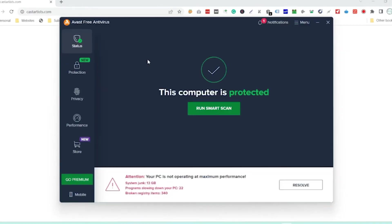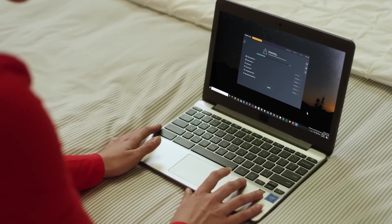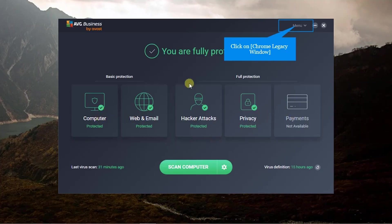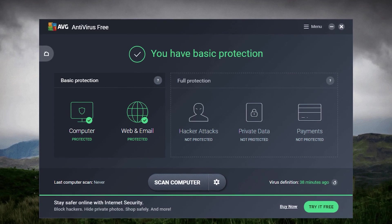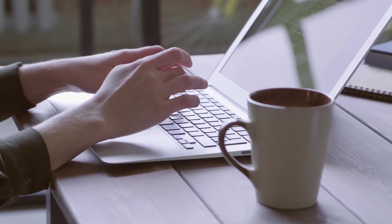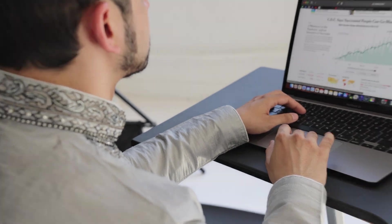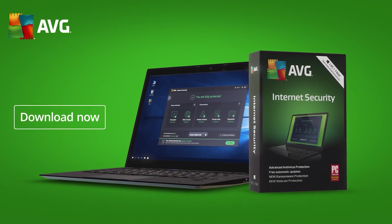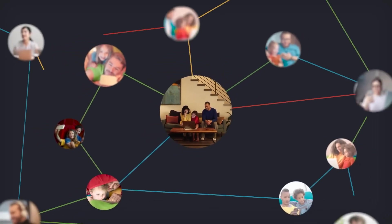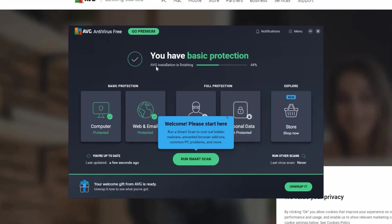AVG is straightforward, perfect for anyone who doesn't want to deal with overly complex software. The scans are quick and thorough, and it does a great job of keeping your system clean. You also get a few extra tools like a file shredder, which is useful if you need to permanently delete sensitive documents. Another thing worth mentioning is the Do Not Disturb mode, which comes in handy when you're playing games or giving a presentation — it mutes notifications and pop-ups, letting you focus without interruptions. While AVG's free version doesn't come with advanced features like a VPN or password manager, it's still an excellent choice for solid protection without paying for it.